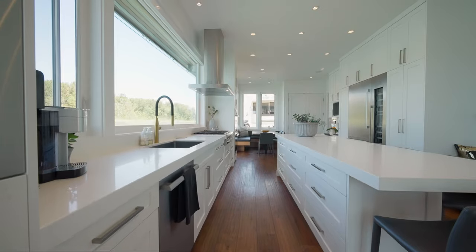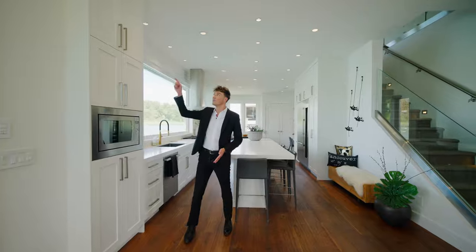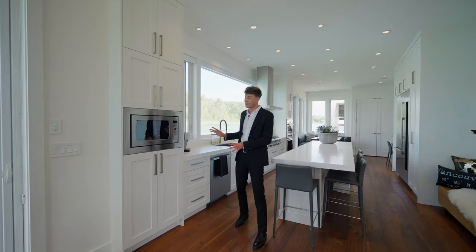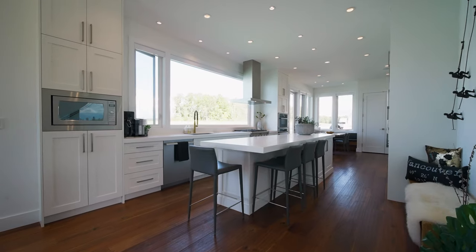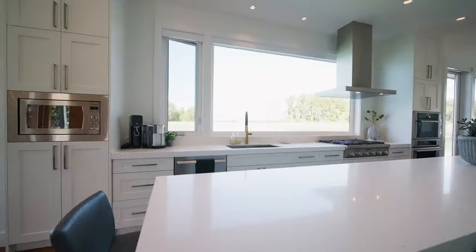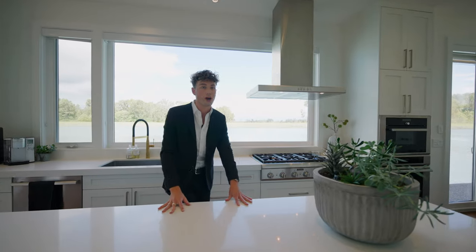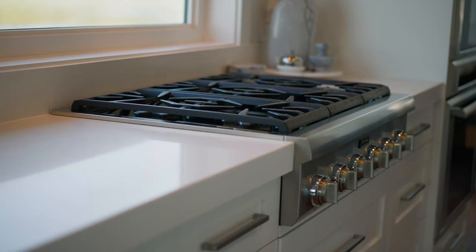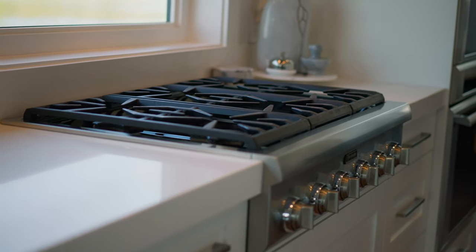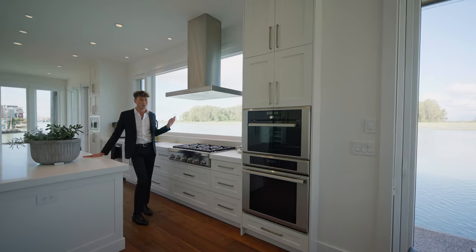Let's talk about the kitchen since we're here. Not only is it pretty, but it's also really functional. We have floor-to-ceiling pantry space with a paneled-in microwave, a dishwasher, and a great little nook for a coffee station. There's an expansive island with room for four bar stools — you can cook, prep, and entertain. Off to our left, we have our Thermador range, with this priceless view. You could imagine yourself cooking eggs in the morning watching the birds go by in the sunrise.